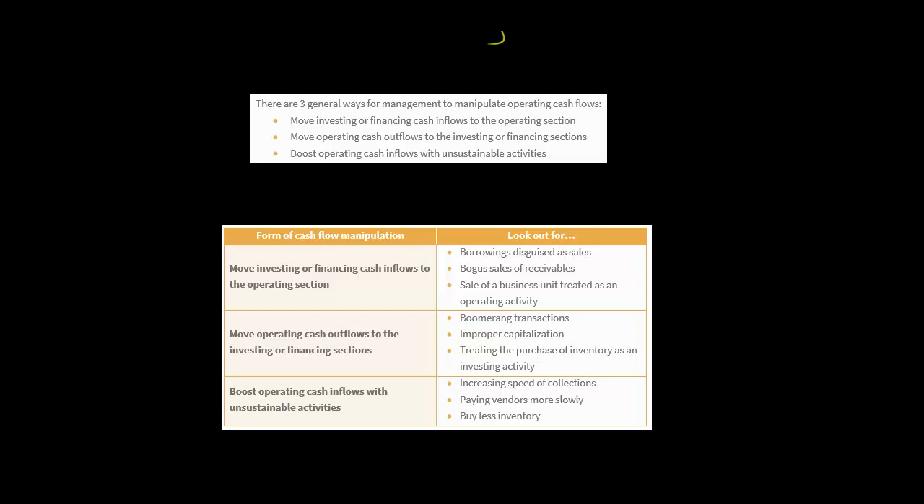Starting with cash inflows from investing or financing being moved to the operating section: if a company were to take a borrowing — where they're actually borrowing money — and make it look like a sale, that's one thing to look out for. For example, they go to a bank and need money, so they give the bank inventory as collateral.